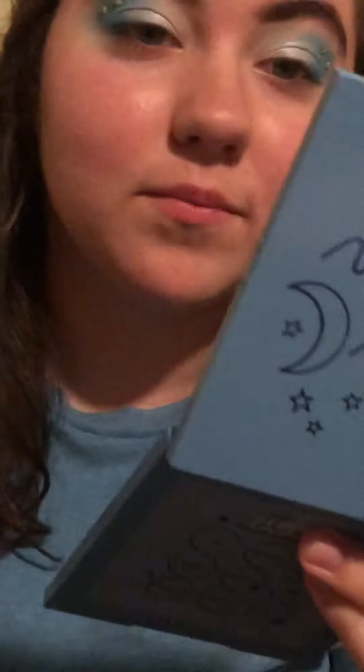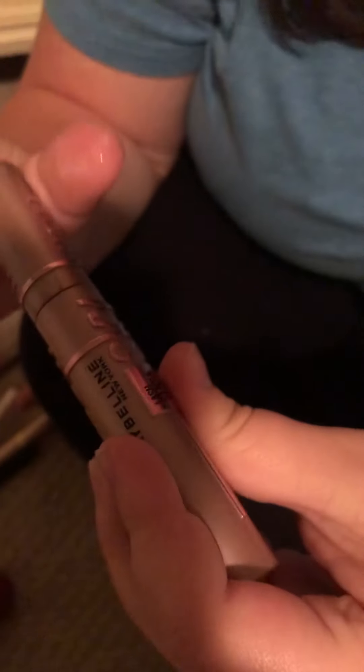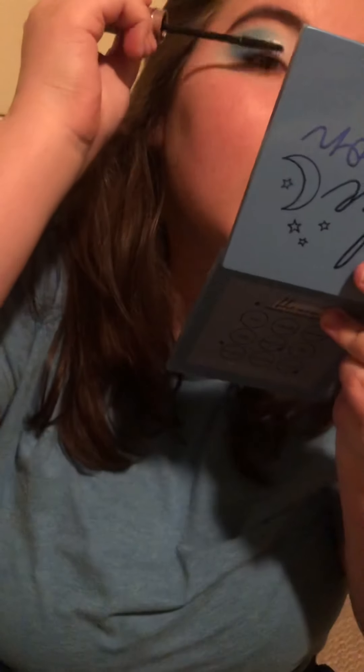All right, now we're gonna let those dry and I am gonna do some mascara. I got this new mascara — I've heard it's incredible. It's Sky High by Maybelline. You can buy it at Walgreens!